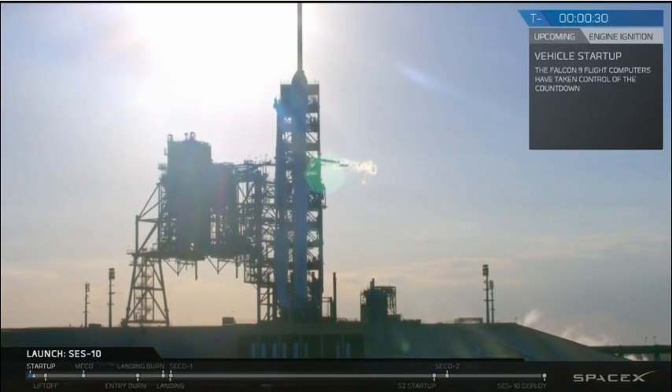T minus 30. T minus 20. Falcon 9 is configured for flight.